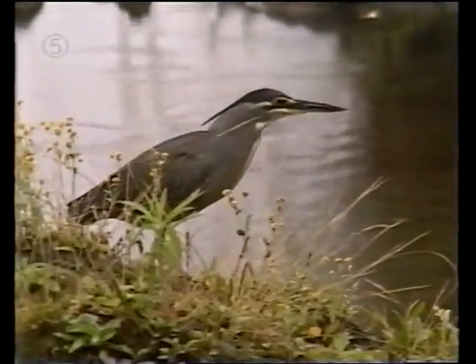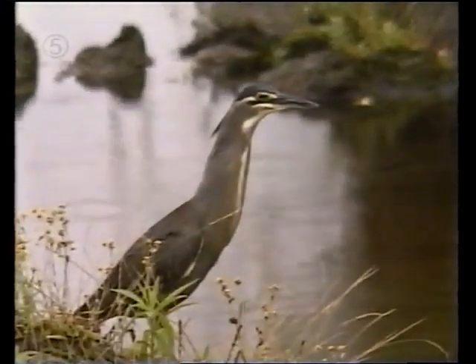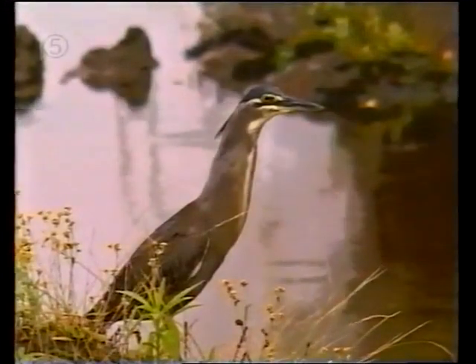The little green is often overlooked because of his small stature, but he's the most common heron of all. When he stretches his neck, you know he's part of the family.